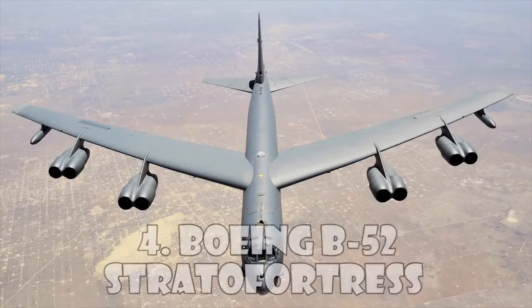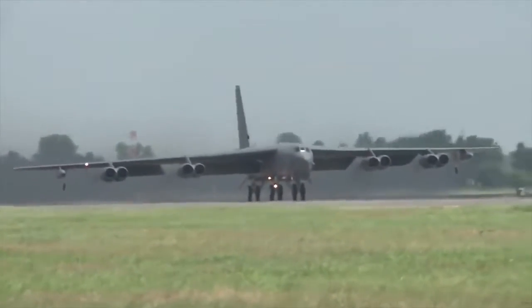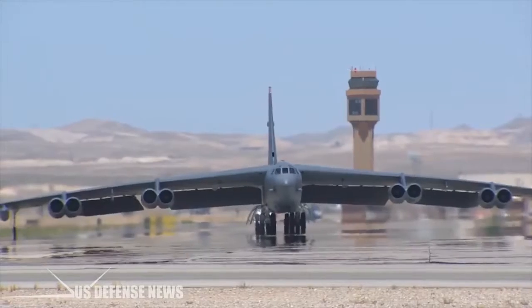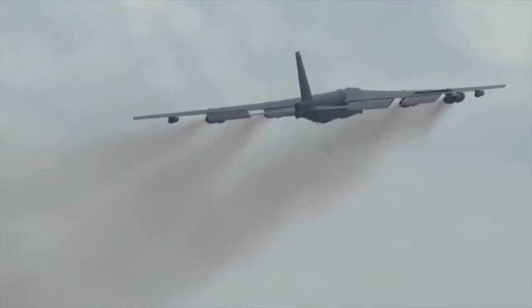Boeing B-52 Stratofortress. The Boeing B-52 Stratofortress is an American long-range, subsonic, jet-powered strategic bomber. The B-52 was designed and built by Boeing, which has continued to provide support and upgrades.